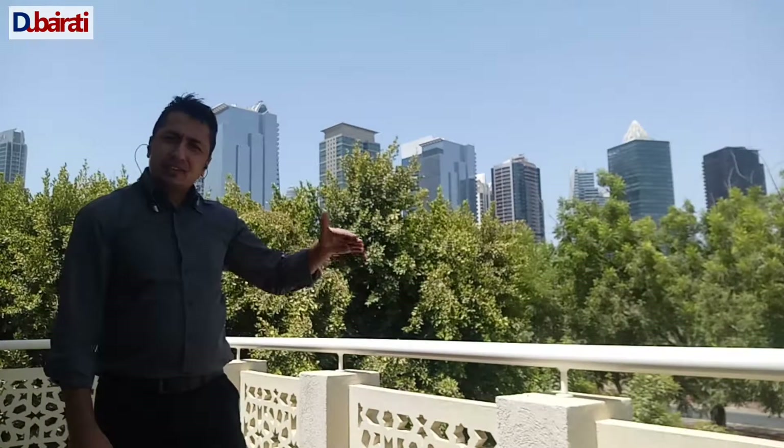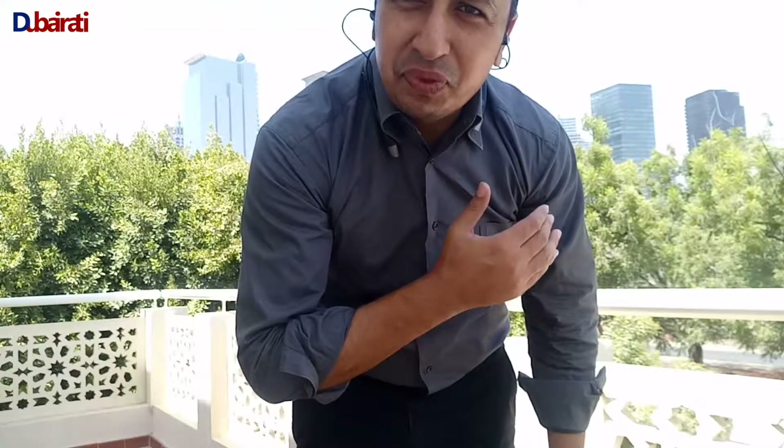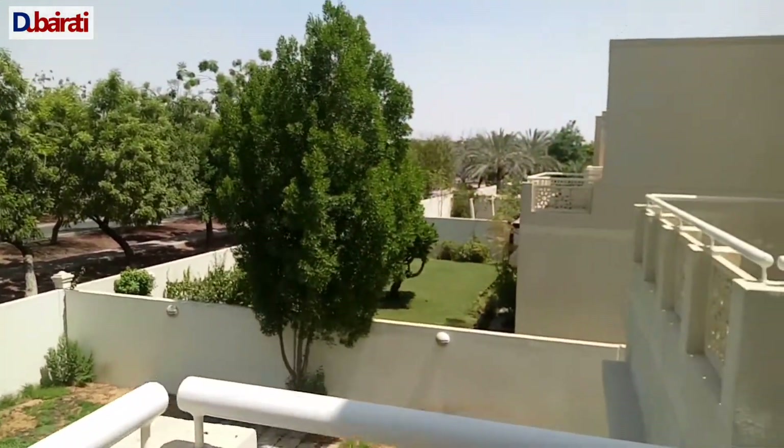This is the back side. It's a very good community, a very good place here. I am happy that in Dubai there are many communities where you are near the city. Every neighborhood is so quiet. You can see that people are walking here at the time of the night.